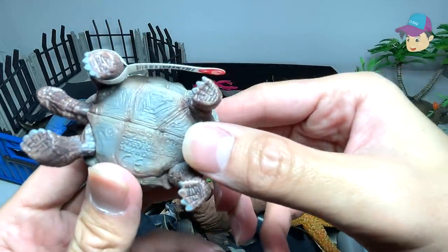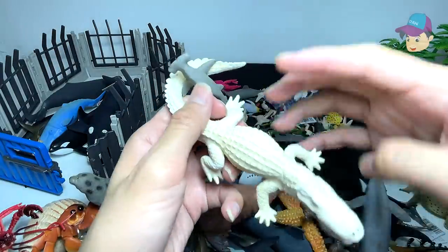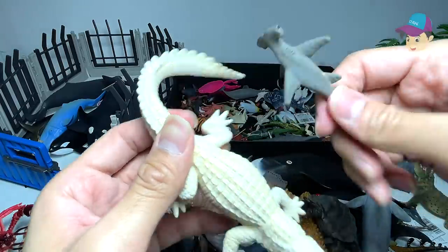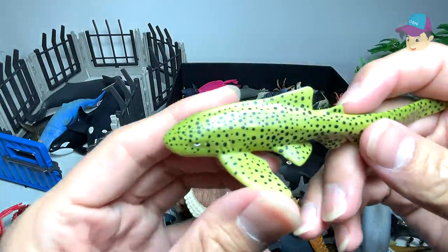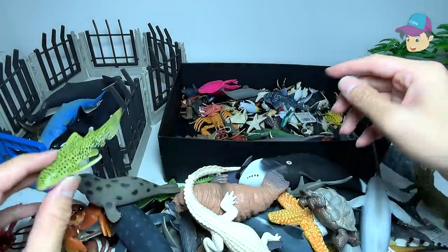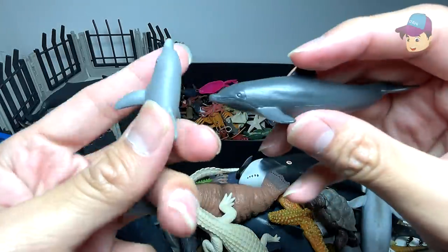And this is a giant turtle. We have a white alligator right over here, and there is a little hammerhead shark clinging onto its tail. Hammerhead shark. We have a zebra shark, if I'm not wrong — that's right.